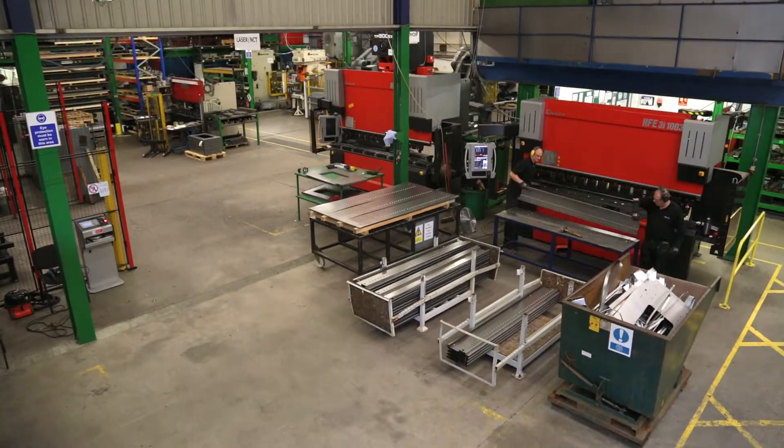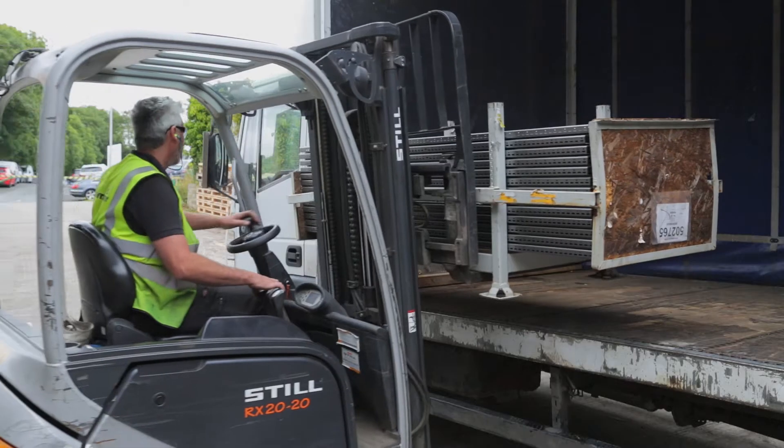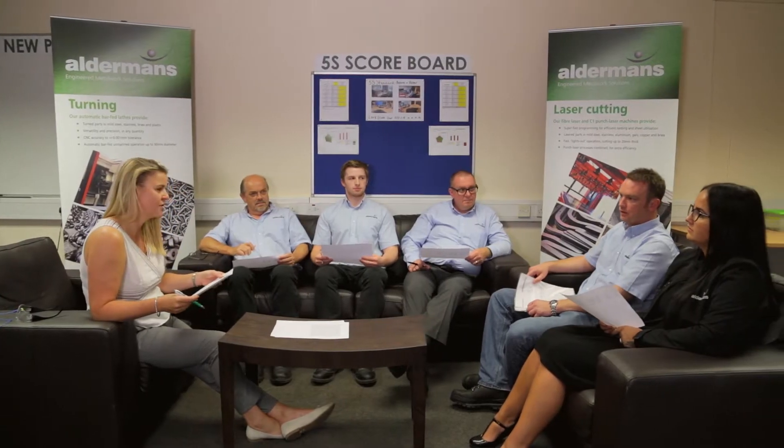What you see here is one of the most comprehensive metal engineering facilities in the South West. Within our office you'll speak to Paul, Gemma, Kai, Barry, Greg and Ros in accounts. The team meet regularly to discuss all projects and would be happy to help you with any inquiry you may have.